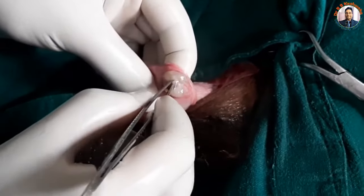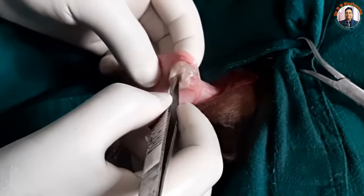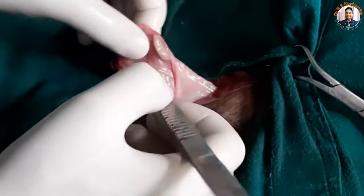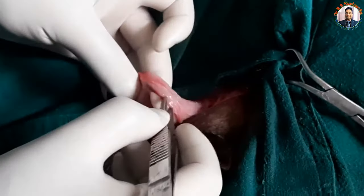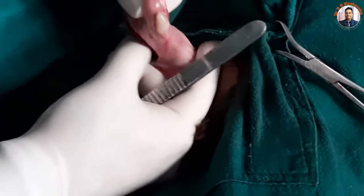Now you can see on one side there is a ruptured area. This is the necrosed area, and from here the urine was leaking. We will just repair this area. This is the totally empty bladder but you can now see this is the ruptured area.